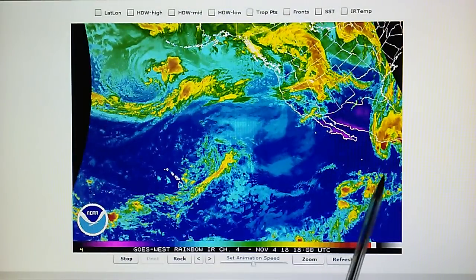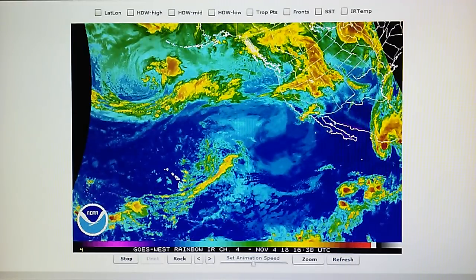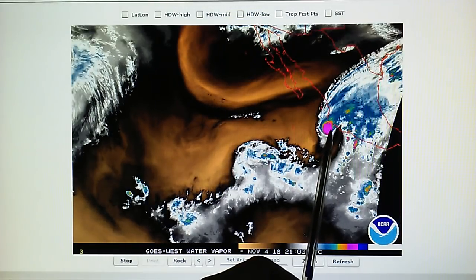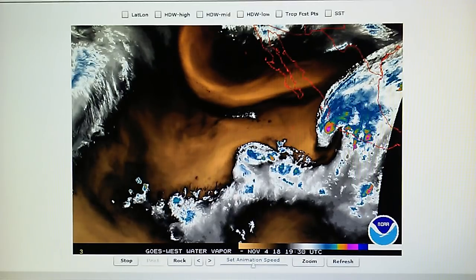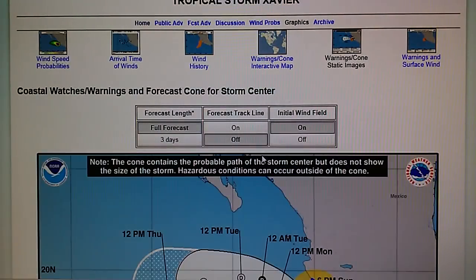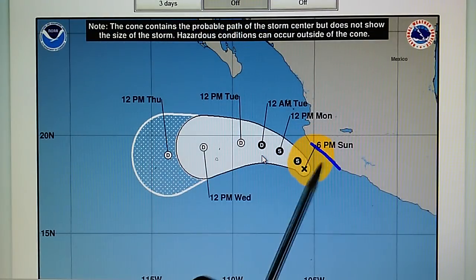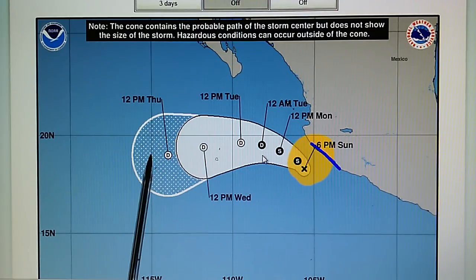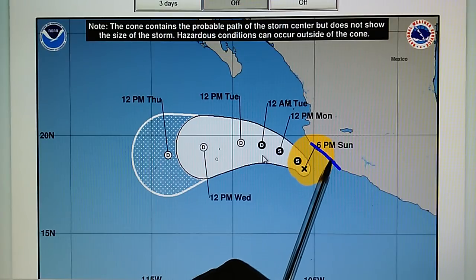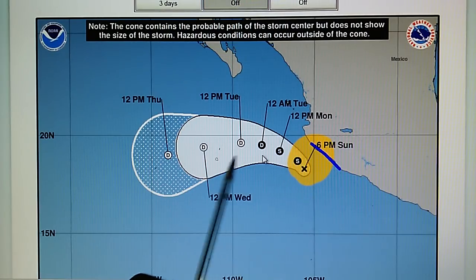Down here we have Tropical Storm Xavier. Looking at the East Pacific water vapor loop, we can see that this storm was actually moving towards the Mexican coast. On the National Hurricane Center map, Xavier is a tropical storm with 50 mile-per-hour winds, a central pressure of 1001 millibars, moving north at 6 miles per hour. Looking at the cone track, today we're seeing that this storm is now going to be moving out to the west. Just a couple days ago we were looking at this map and it was moving towards the Mexican coast with a U-turn shown in the pattern.